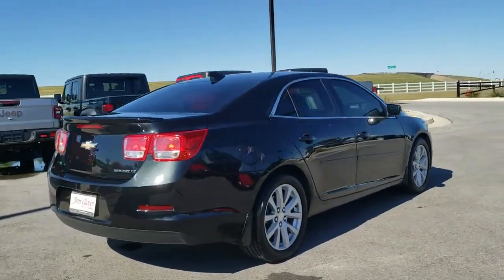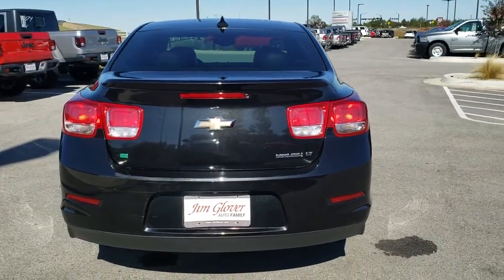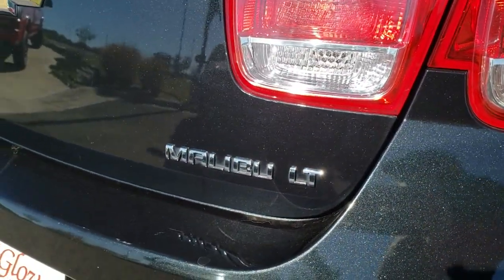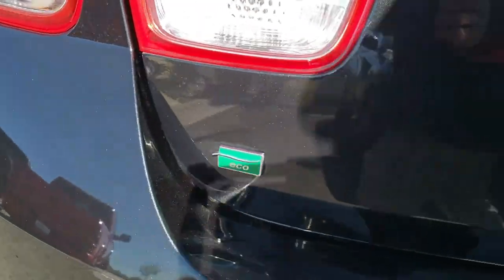Here are some of this vehicle's great options: traction control, dual airbags, power steering, aluminum wheels, four-wheel disc brakes, center armrest, AM-FM stereo with CD player and MP3 WMA capabilities, compass.